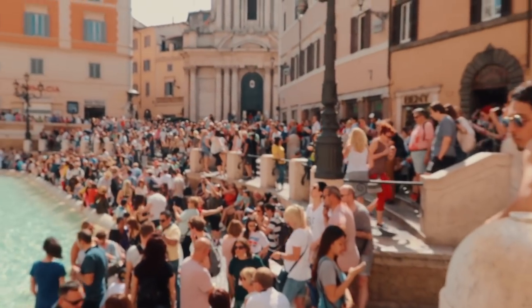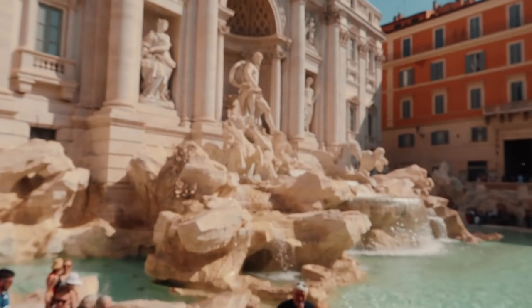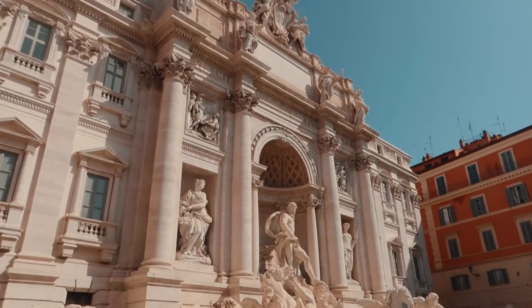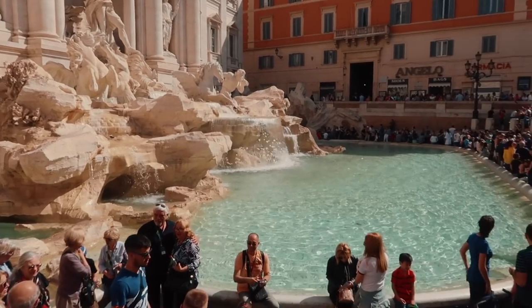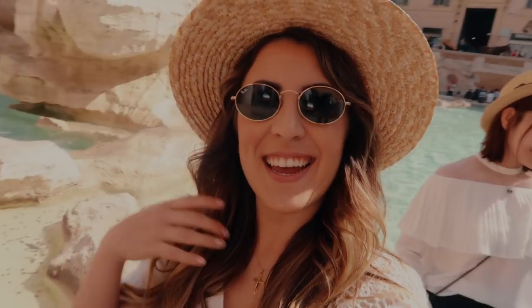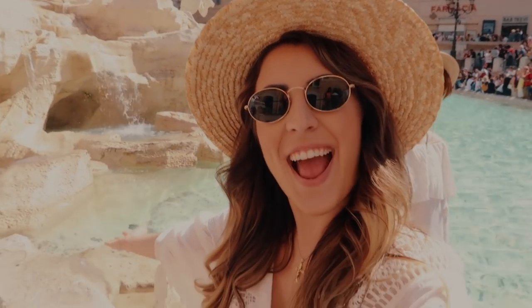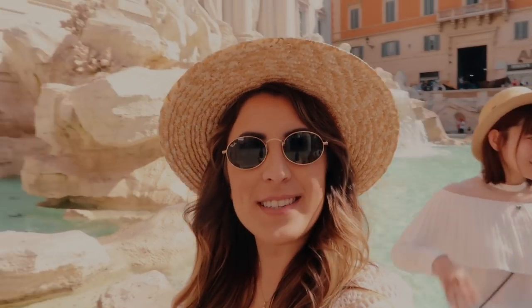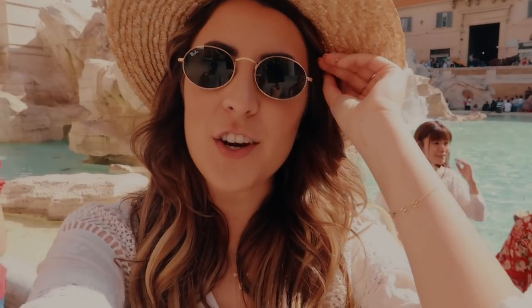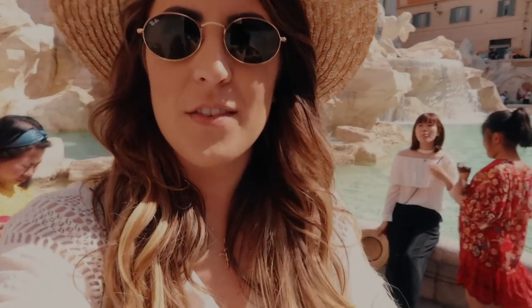This is why you should always wake up early for the Trevi Fountain — it gets so packed. We found a good spot and then it all got crowded again. It's gorgeous, beautiful. I can't even believe the gorgeous architecture and the handwork that goes into all this stuff. It's crazy.